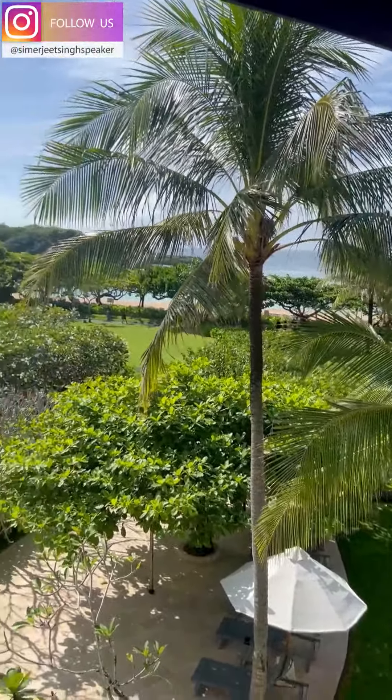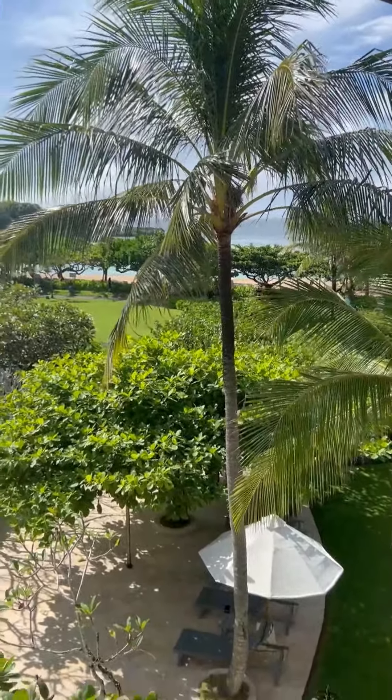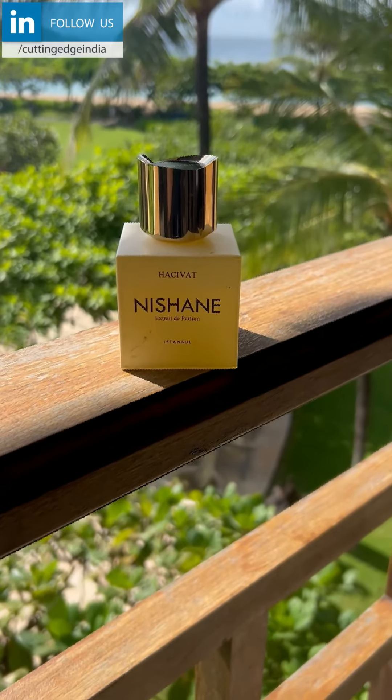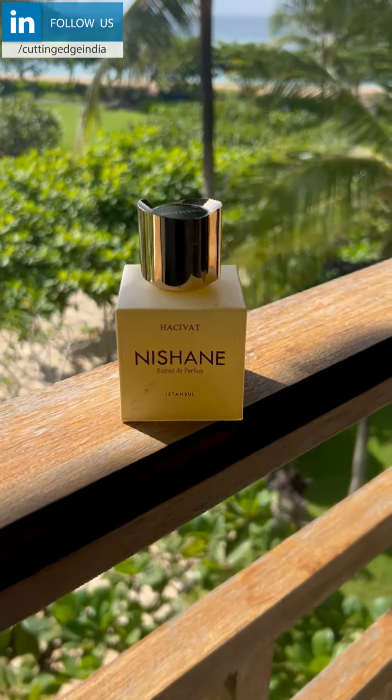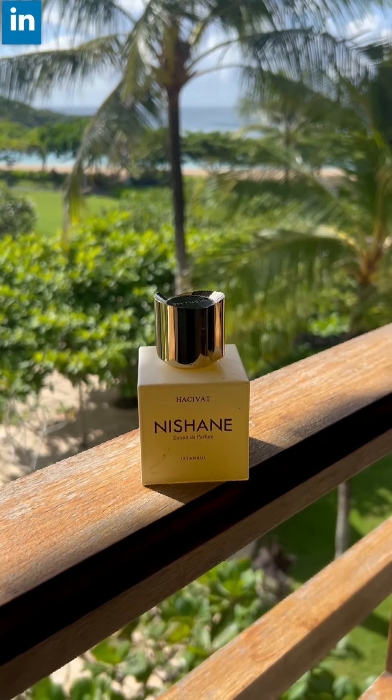I'm getting ready for my keynote which happens in about one hour from now, and I thought it's a great opportunity to do a quick fragrance review for those of you who love fragrances. I certainly do, and yes, that is right here my friends.